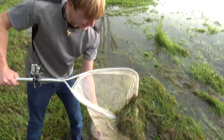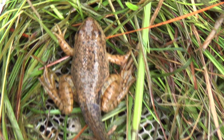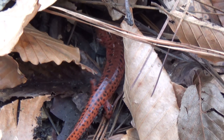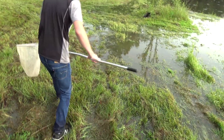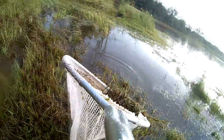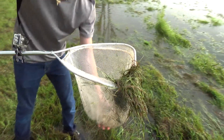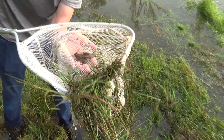Did I get him? Yep, I got him. There's a little frog right there — he's got a tail. Did I get him? Yep, I got him. Check this out. This is crazy. That is a little bullfrog with a tail.